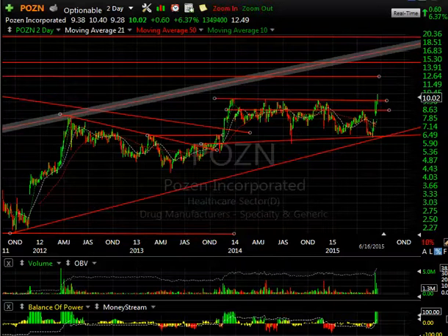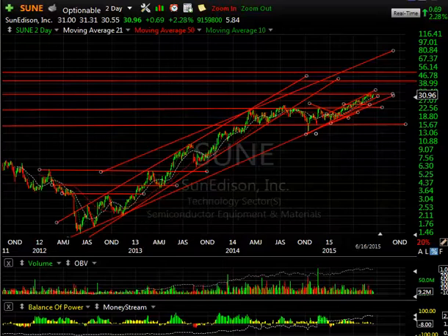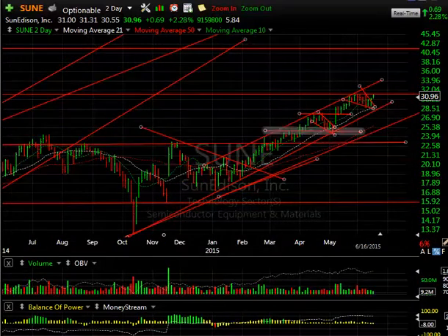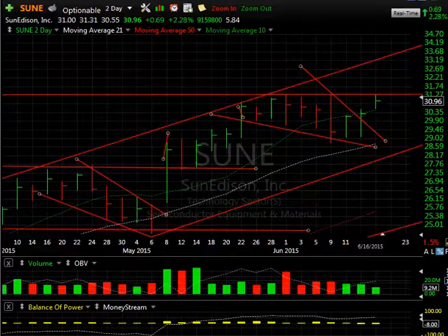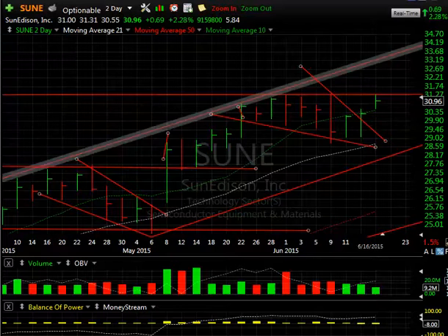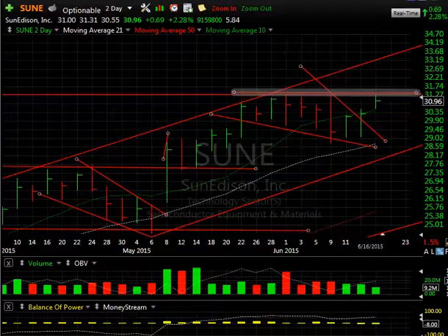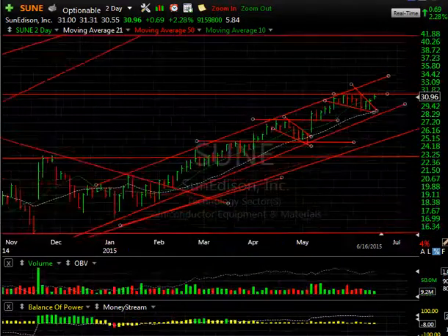TUNE — I'm liking the way this is acting, more good news every day. The little wedge was broken but you've got to watch this closely. The highs at 31.28, 31.33, and today's high at 31.31 all have resistance in that zone. If they take that out — and it may happen as early as tomorrow — we could run quickly to near 33.75–34. I'm looking for two to three quick points on that breakout.